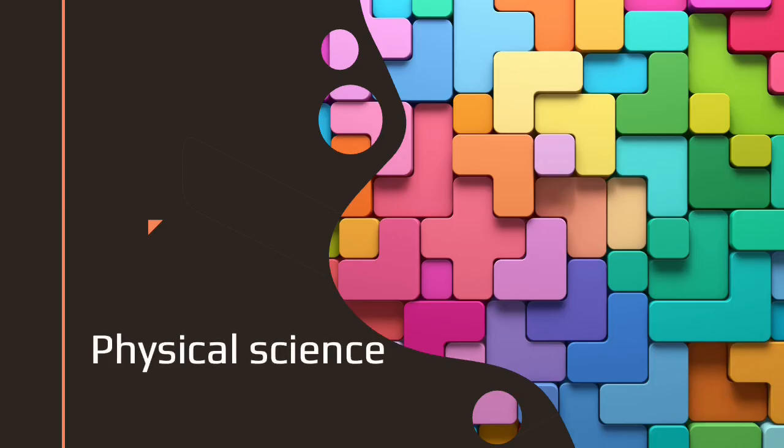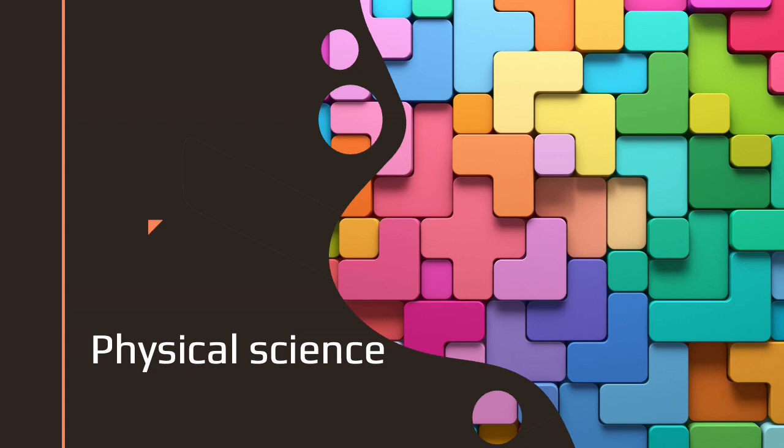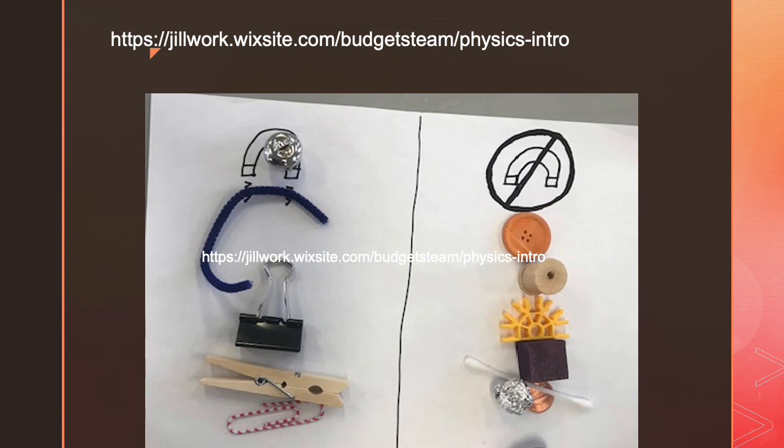For the most part, my STEM teaching was focused on engineering and technology. However, with kindergarten I also did physical science because they weren't getting a regular meeting with a science teacher. Many of these physical science projects can be scaled up for older students. I like to include magnet play when working with early childhood. The website has copies of the experiment sheets for kindergarten.